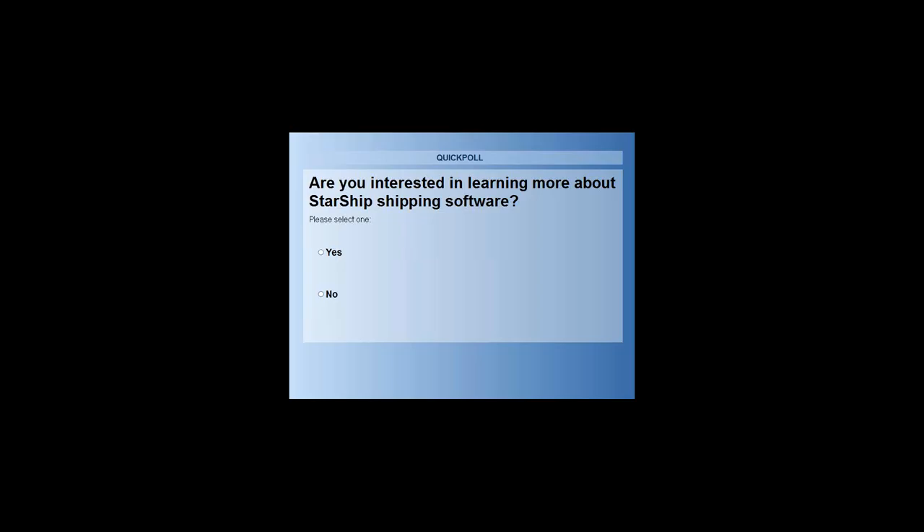Regarding getting ShipGear to use with WorldShip: ShipGear is simply a quick utility that moves order header data between Dynamics GP and WorldShip software — there's no item-level detail. You would need Starship in order to integrate with Panatrack and have the license plate functionality demonstrated today. We can certainly follow up with more information on Starship and the differences from ShipGear.